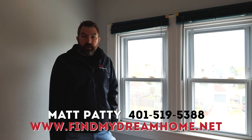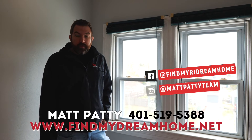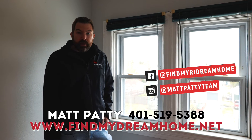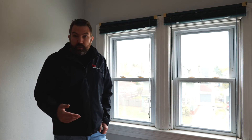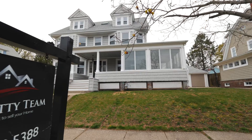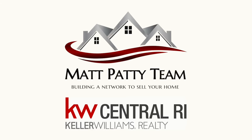If you want to get in the door, call our team number which is 401-519-5388, check out the RI Dream Home page on Facebook, Matt Patti Team on Instagram, or www.findmydreamhome.net. We'll get you more information about this beautiful property or any other listing you're interested in, and we're happy to get you in the door safely, following social distancing protocols. Make sure you get into a beautiful home in Edgewood where you can really grow with the property.